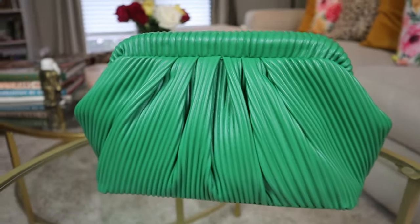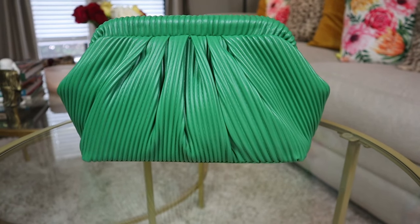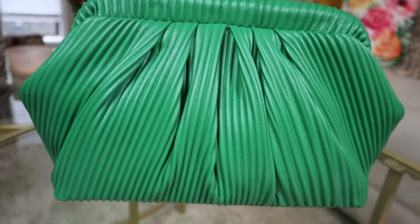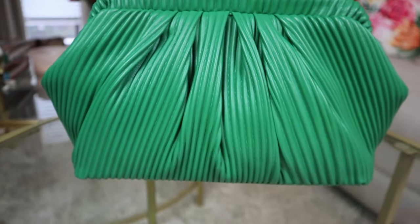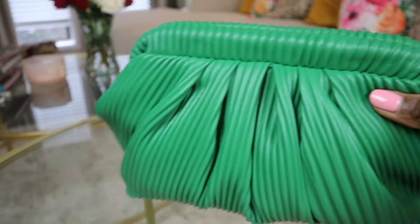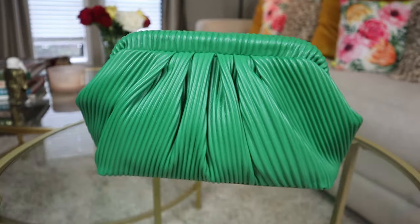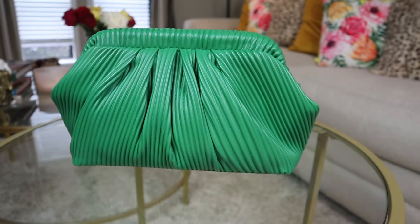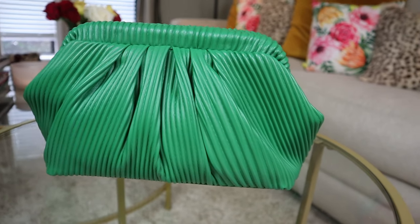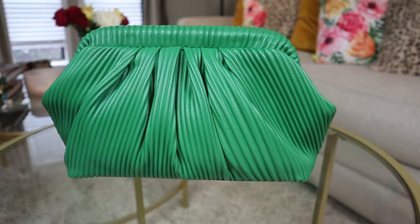Okay guys, so this is the final piece I'm going to show you from Temu. This green clutch was just calling my name. I have maybe one other green purse in my wardrobe but not a green clutch, and this one is wonderful. Look at the texture — it's got a simple closure where you just pop it open. You can also affix a shoulder strap to it if you like. I'm slowly falling for jewel-tone greens and blues. This is absolutely beautiful.